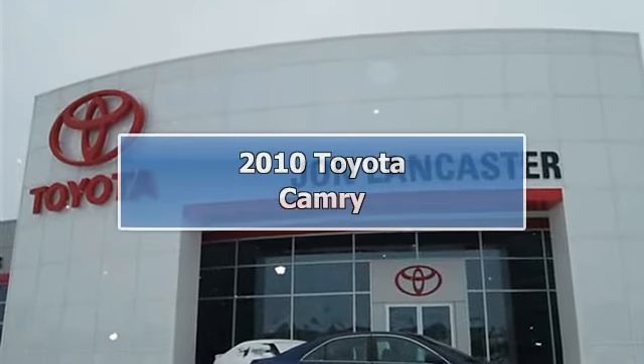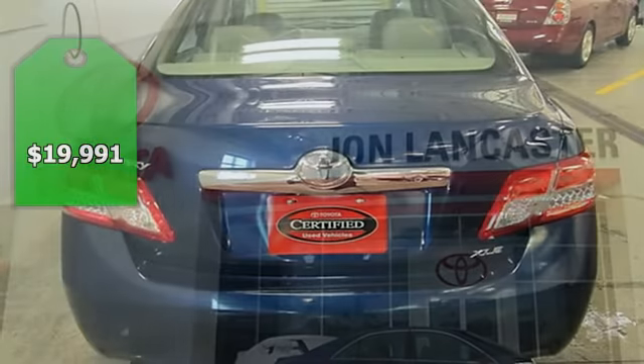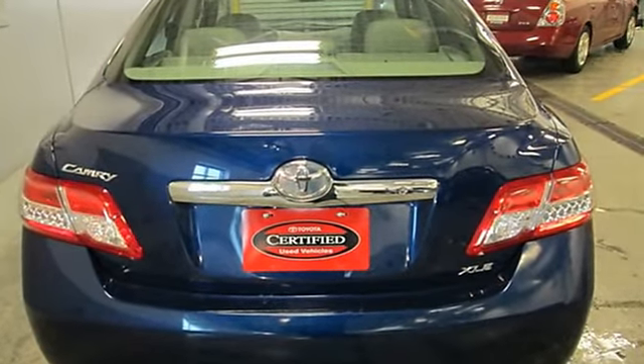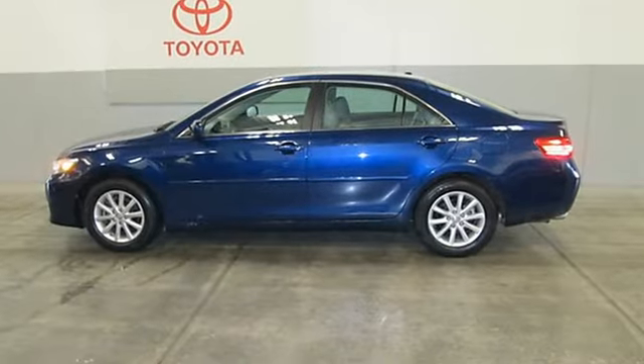Extra Clean, Carfax One Owner, Low Miles — 33,970. Price Drop from $24,995. Fuel Efficient: 28 MPG Highway, 19 MPG City. Leather Interior.